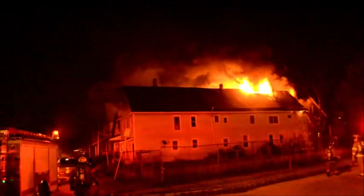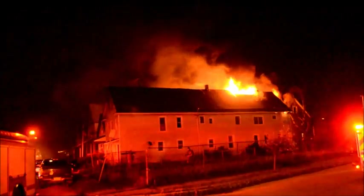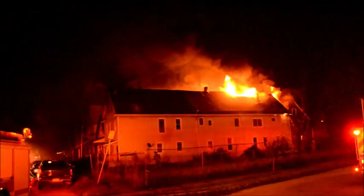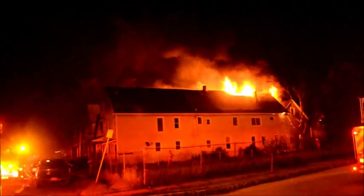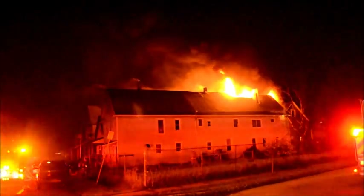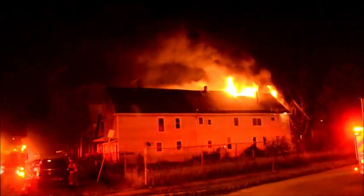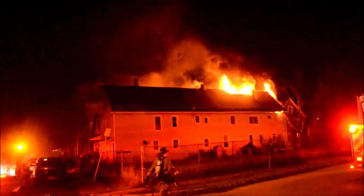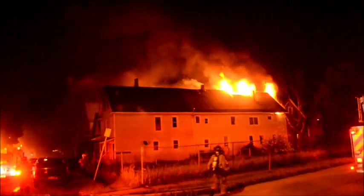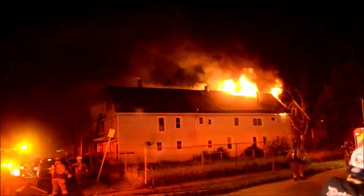Dispatch, approximate address 189 Orlando — very large 2.5 frame, heavy fire on the 3 side going through the roof. At this point we're going to go exterior. It's clear, 189 Orlando, approximate address, heavy fire going through the roof, going exterior. Number 6, this is command, we're going to pull it out, we're going to go defensive on this. I don't like the looks of that roof. Copy? Roger that, everybody stay exterior.